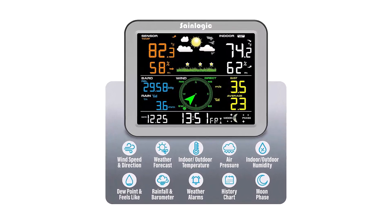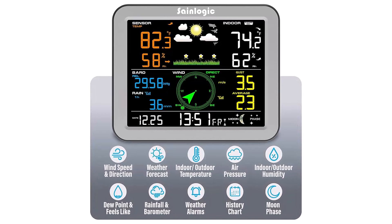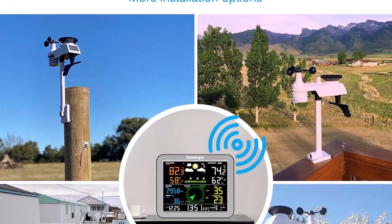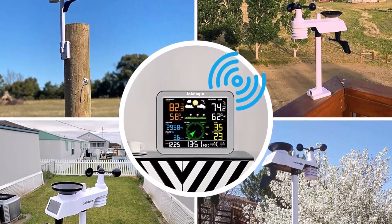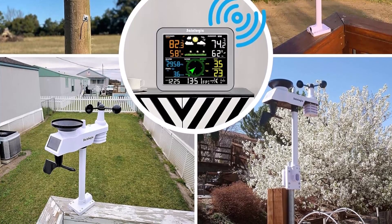With its comprehensive data tracking, advanced sensor technology, and user-friendly display, the SaneLogic Wireless Weather Station is a must-have for weather-conscious individuals. Whether for home, work, or outdoor adventures, this weather station delivers accuracy you can count on.